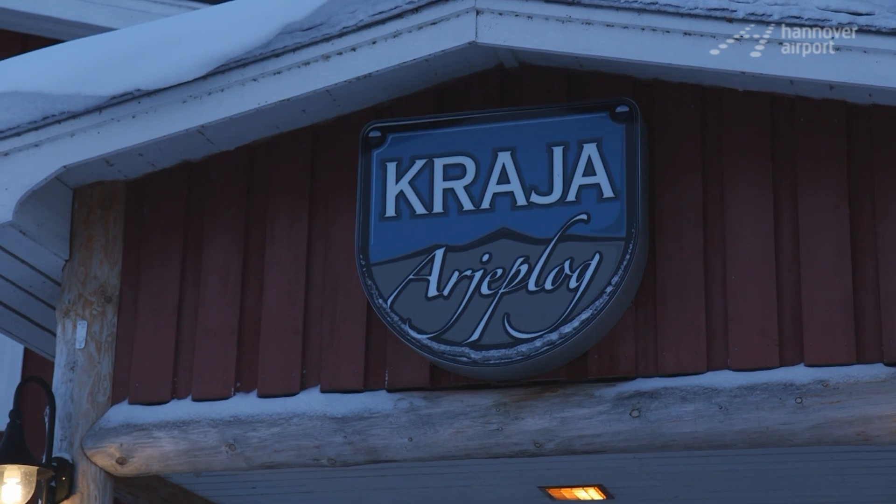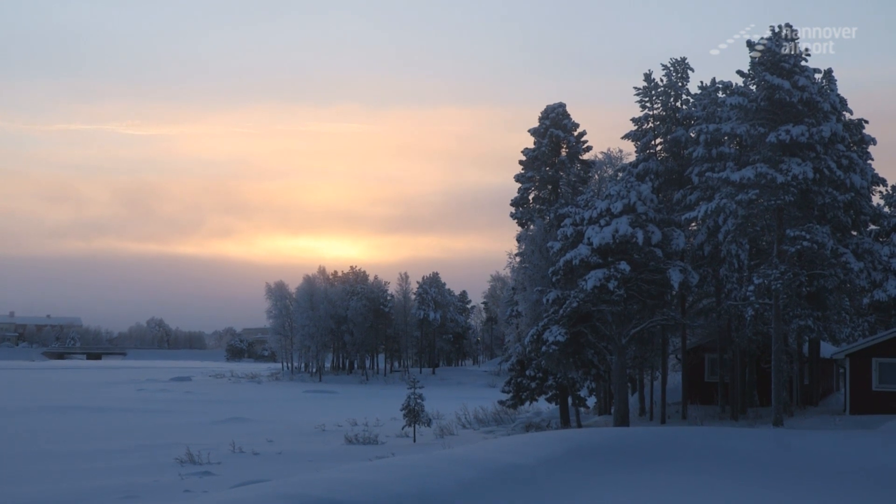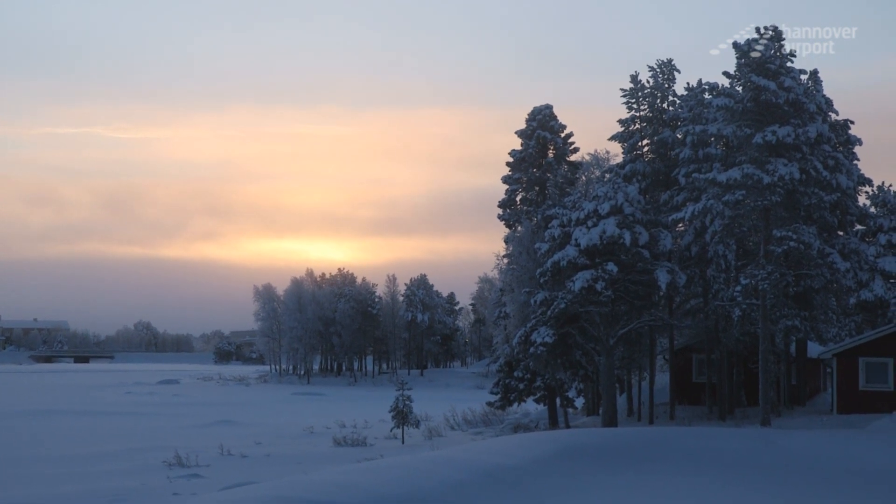Those who can't endure the cold for long can return to the cozy hotel area at any time. The tiny Swedish village is the best base station for a divine winter holiday.